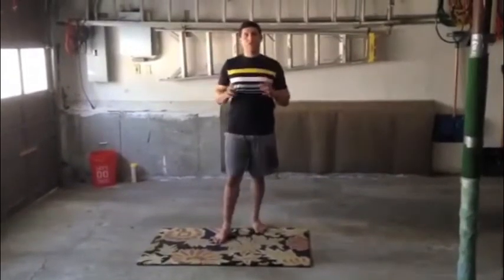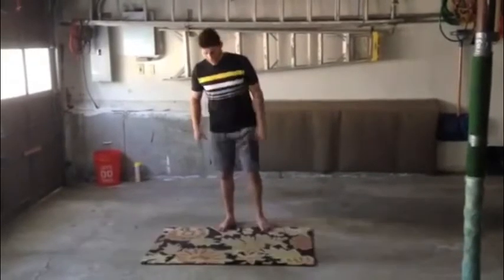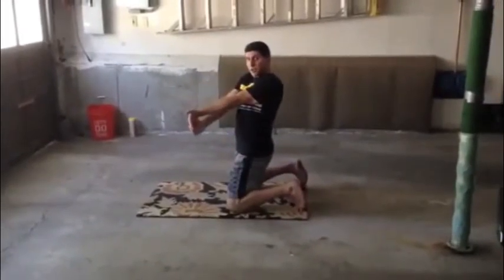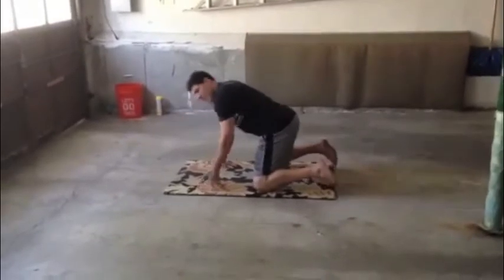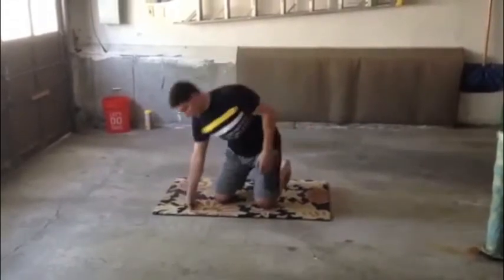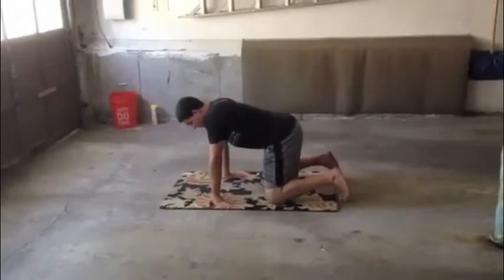The first mobility drill I'd like to add is in quadruped — that means you're on all fours. So imagine I'm in quadruped and I put my hands with my fingers facing back toward my body. That's what you're aiming for. If your hands end up being a little more splayed out and not quite there, that's fine, but the goal is to try to have them facing toward your body.